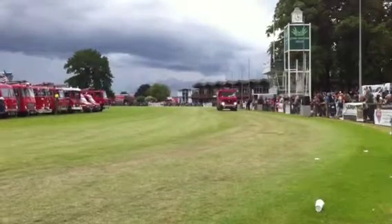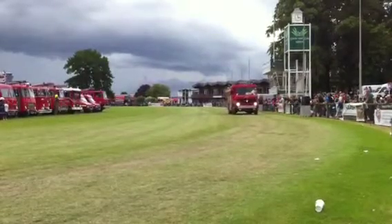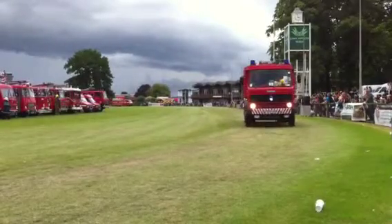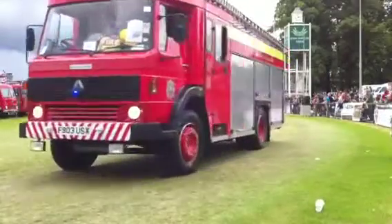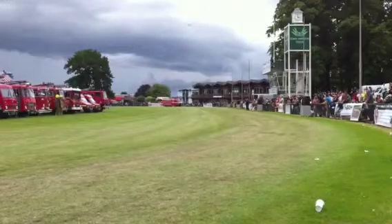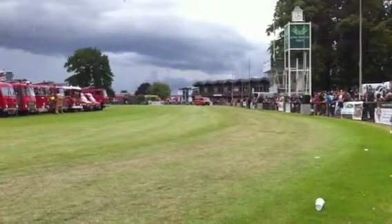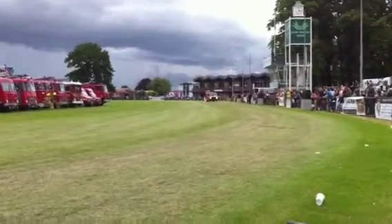All these vehicles are privately owned and maintained by their owners — a real credit to them. This one coming in today is a special one-off made for the Isle of Arran, for Strathclyde Fire Brigade's volunteer unit. It served all of its time up on Arran and is now coming into preservation — being a one-off, it will be kept for all time.